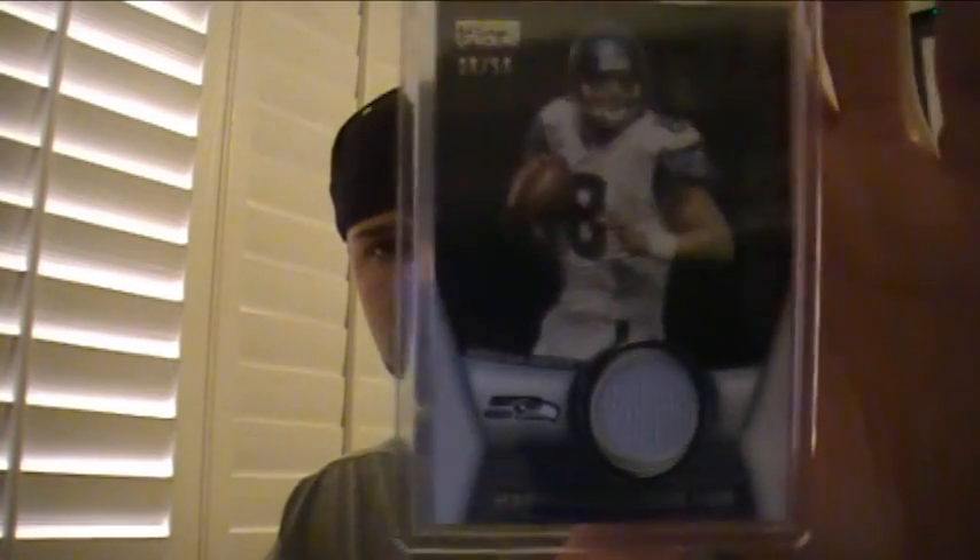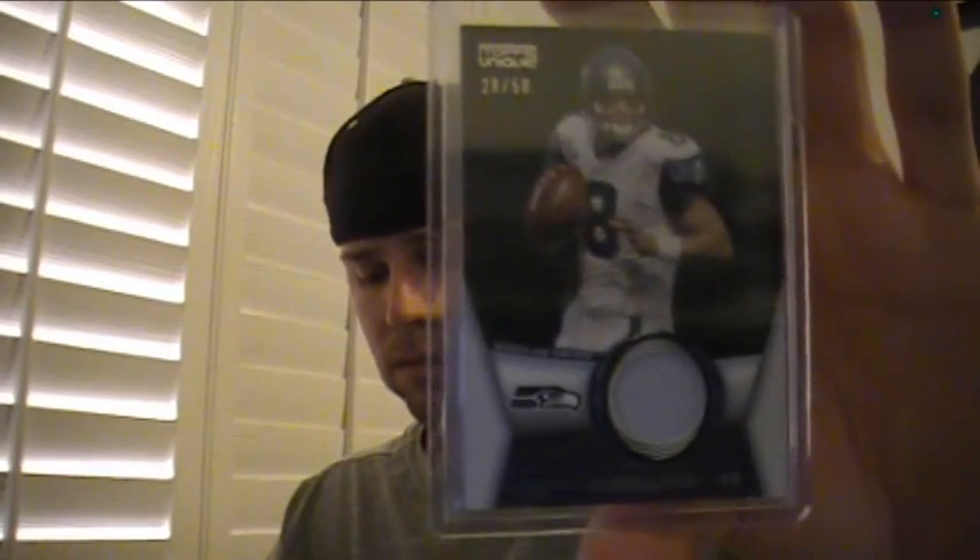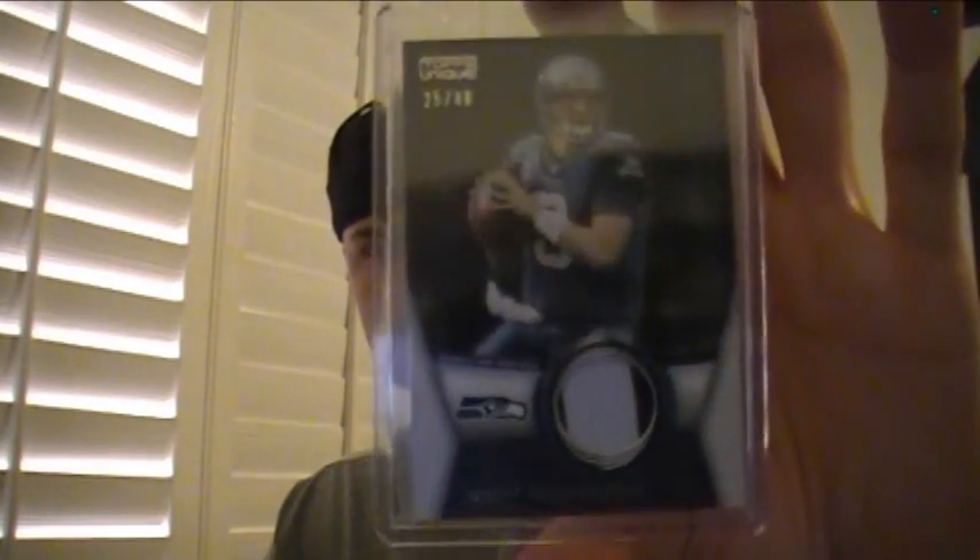The Seahawks had three hits. Matt Hasselbeck one-color patch to 50. They got another Hasselbeck - you'll see they got different pictures on them, I think they do it for different jerseys, home and away. This one's two-color, numbered to 40. And they got a jumbo patch, three-color of Aaron Curry, numbered one of 10.